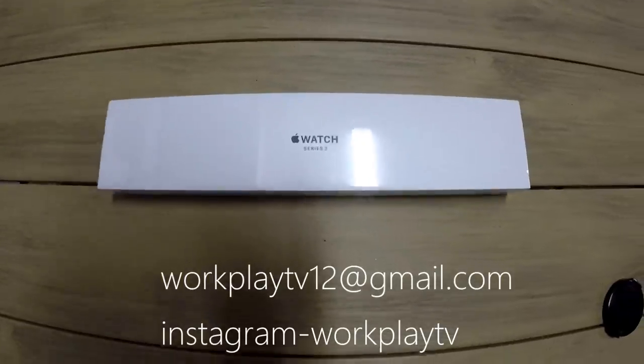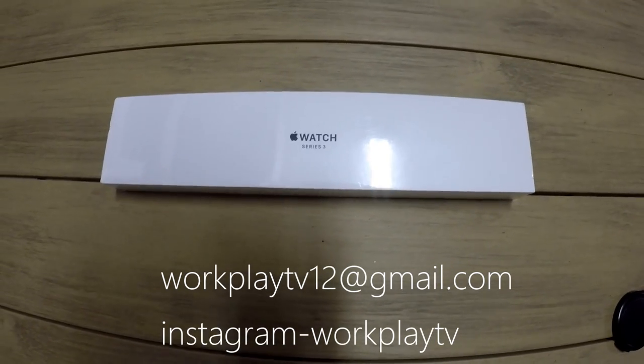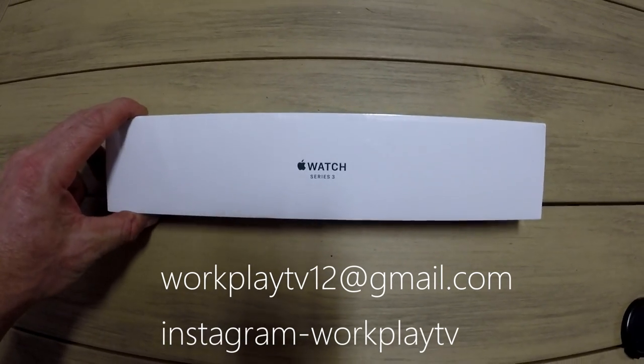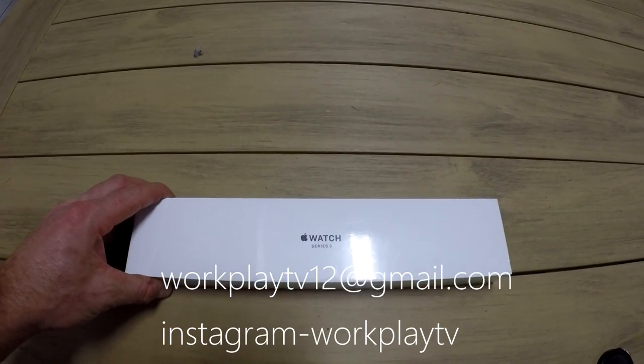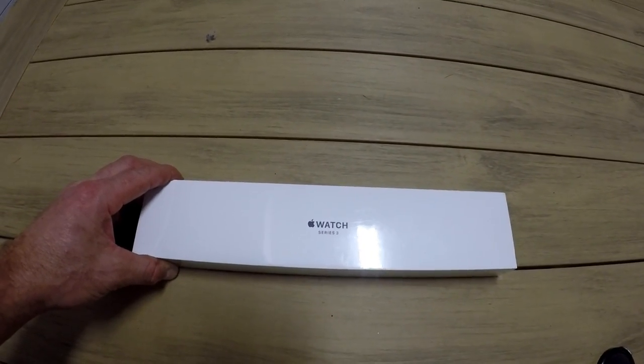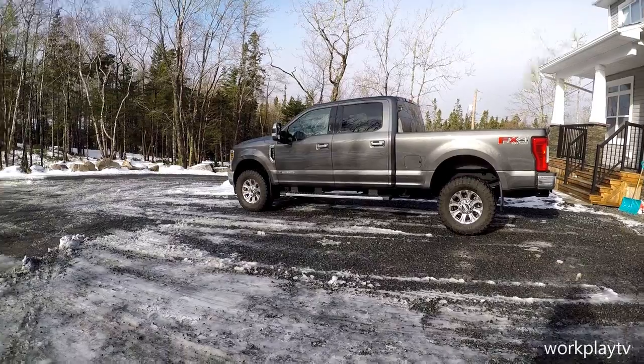Alright boys, there it is — Apple Watch Series 3, 4K subscriber giveaway. Get subscribed, let's do it. Hey guys!